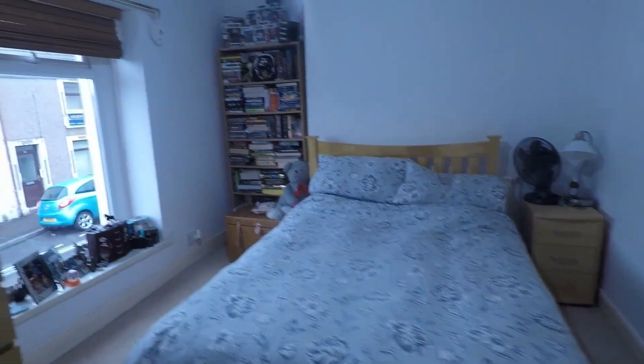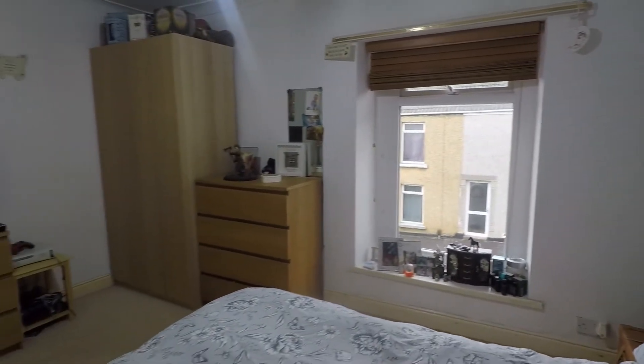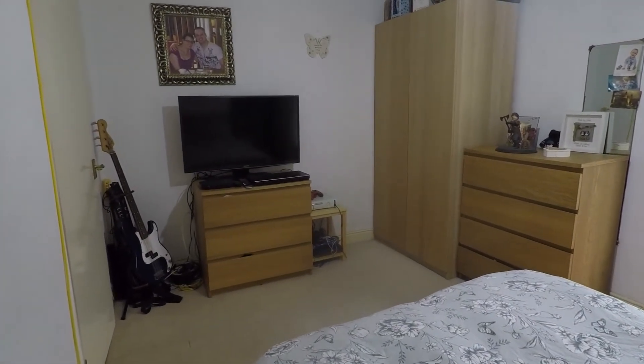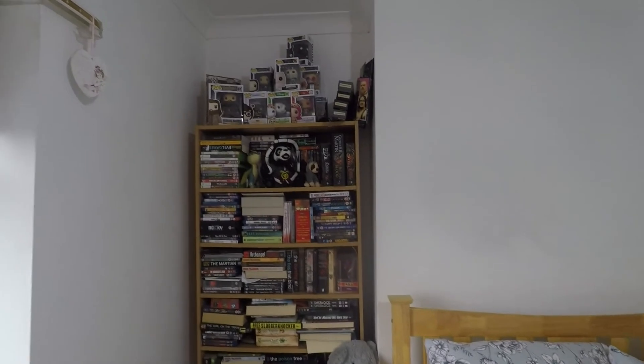And finally we have bedroom number one — this is your master bedroom. Nice and bright and neutral again, with nice white walls and neutral carpets underfoot. There's a large window that overlooks the front of the property and plenty of space for all your required furniture, as the room spans the width of the property. So a good-sized space, and just behind there is alcove space for further furniture as well.